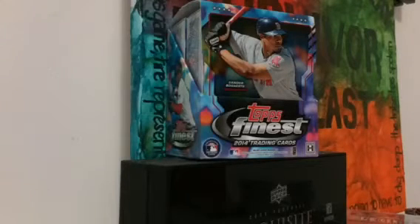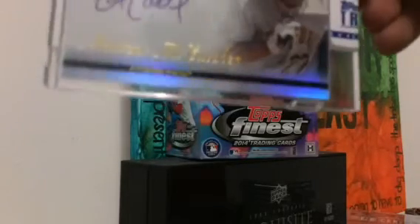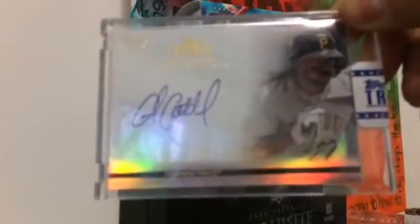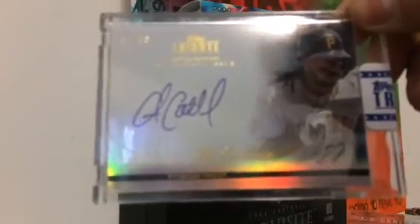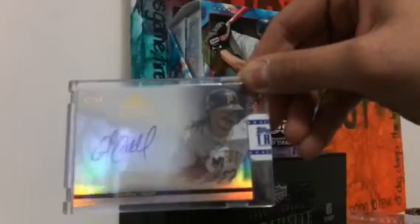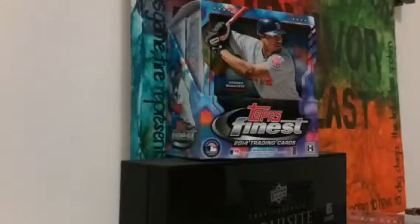Next card: number 33 out of 99 from 2012 Topps Tribute — by far, in my opinion, the best Tribute ever made. It's when they still encapsulated the cards. On-card autograph of Mr. Andrew McCutchen. Always wanted a McCutchen autograph, and now I got one on-card style — you can't beat that. Very beautiful card. Got that for 40 bucks. Take that all day, every day.